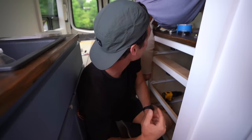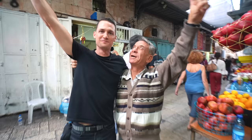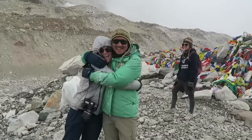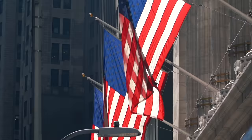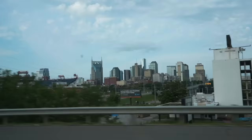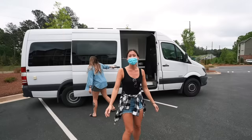We're Karen and Nate, and we've spent the last four years traveling to 100 countries. Although we've seen a lot of the world, we've seen very little of our home country. So when 2020 threw us a curveball, we decided it was time to start exploring the United States.